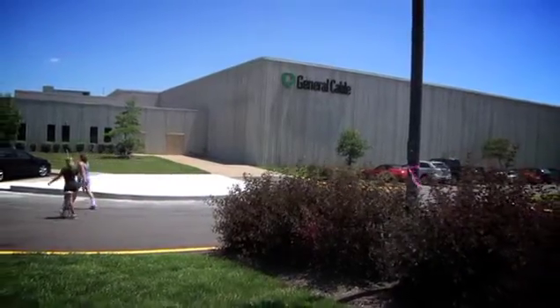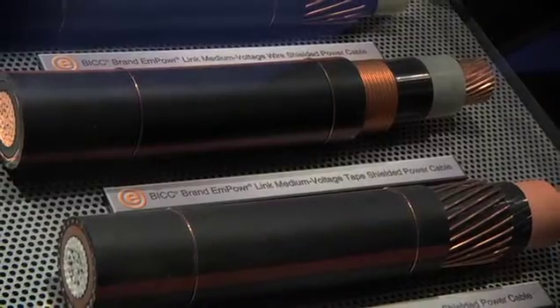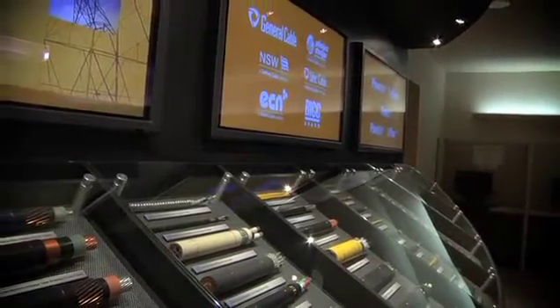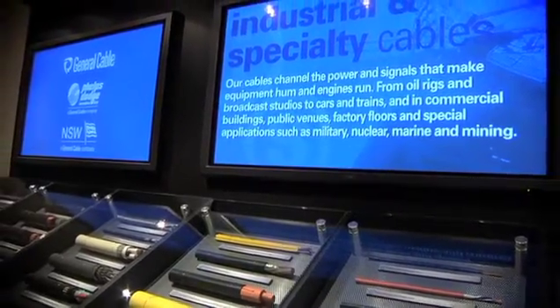General Cable has been a company since 1927. We've been part of the war effort — we put cable through under the English Channel to support the D-Day landings during the Second World War. General Cable manufactures different types of cable products that you might be aware of, like the patch cable that goes to your computer, landscape lighting, overhead power lines — a very broad range of products.